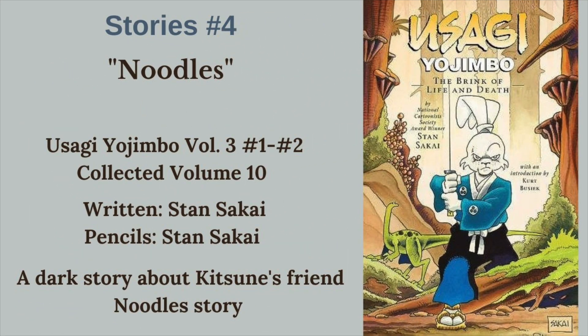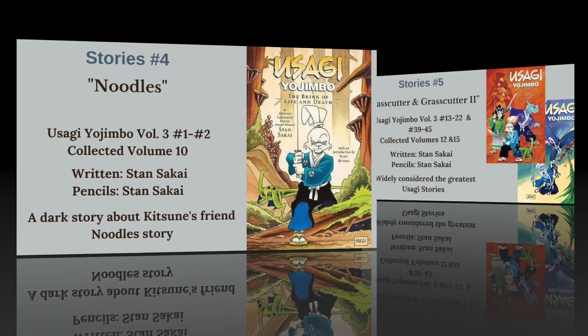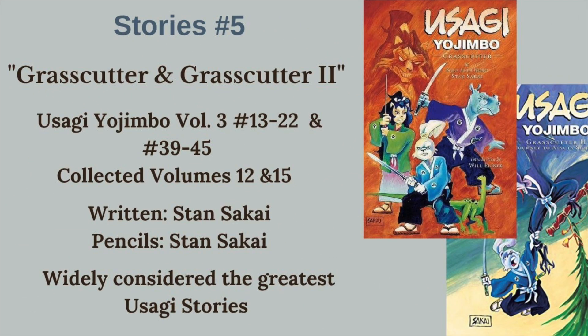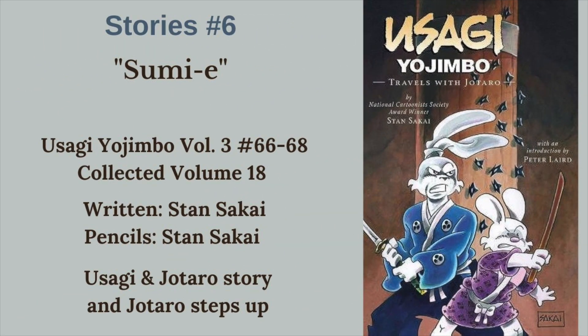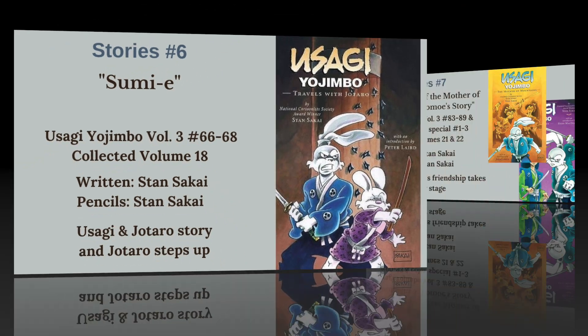Moving into the Dark Horse stuff - Volume 3 - we get Noodles, a story about Kitsune's friend Noodles in issues 1 and 2. A very tragic story, but one that shows the power of the storytelling Usagi can do. Next, we have Grasscutter 1 and 2 - Grasscutter issues 13 through 22 and 39 through 45, largely considered the greatest of the Usagi Yojimbo stories, particularly Part 1. Next, we have Sumi-E, a story of Usagi and Jotaro on the road together in issues 66 through 68, where Jotaro really gets a chance to step up and shine.